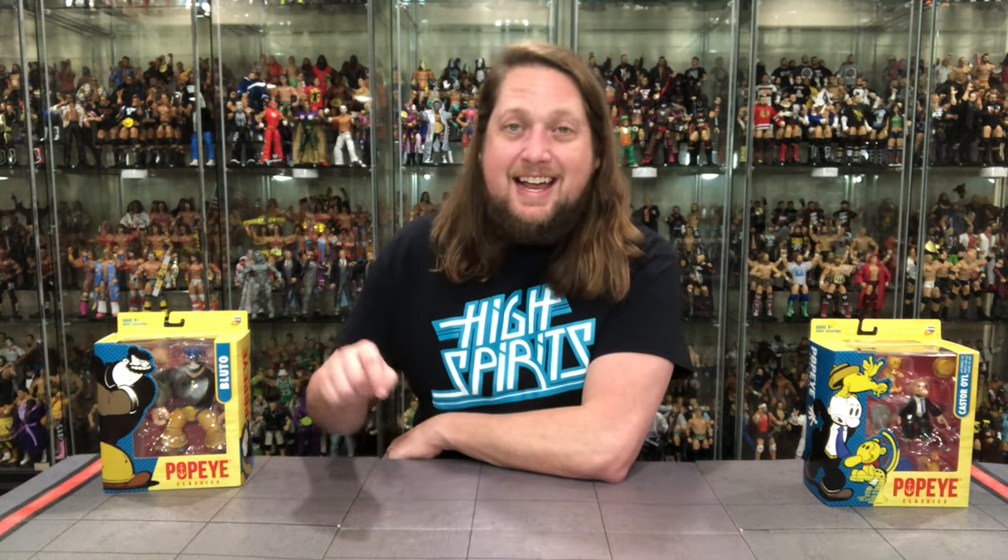Today on the channel, who's the boss? Well, it's not Tony Danza. It's the Boss Fights Popeye Classics Collection with Castor Oil and Bluto.